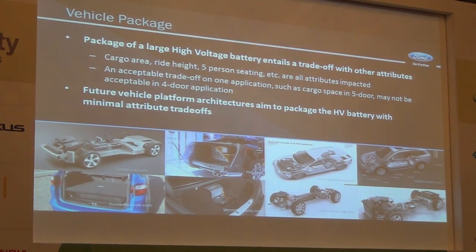Let's talk about vehicle packaging. You see a number of examples of how individual manufacturers have been trying to integrate a large battery pack into their vehicles. It always includes attribute trade-offs. If you want to put an electrified propulsion system into your vehicle, you've got to place it somewhere — you give up something else. Traditionally what we do is give up trunk space. But going forward, we start building our vehicles around the battery packs, integrating and developing new vehicle platforms to contain and package those larger high-voltage batteries.